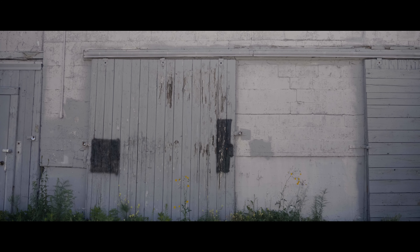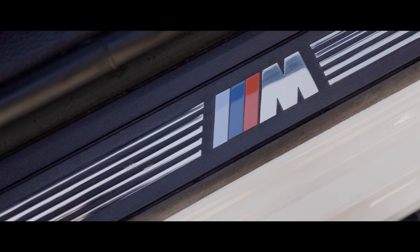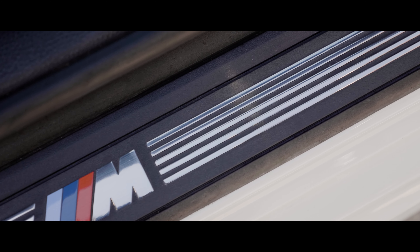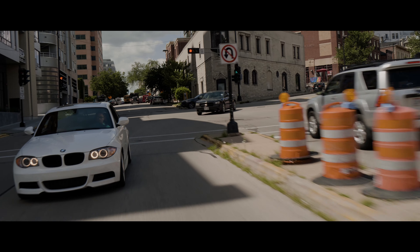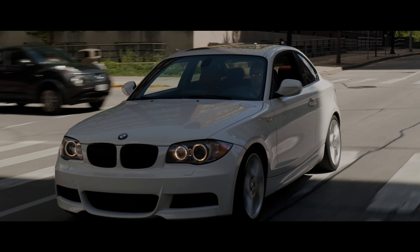I always wanted this car. I saw it back in the day, back when it first came out, and I heard all these stories about how this car was just nasty to drive. Like a short wheelbase, high horsepower, and the thing would just snap around on you, and it was just a bunch of fun to drive. So I always kept my eye out for one.